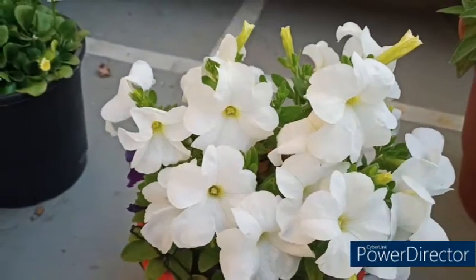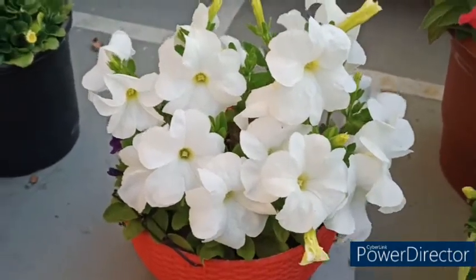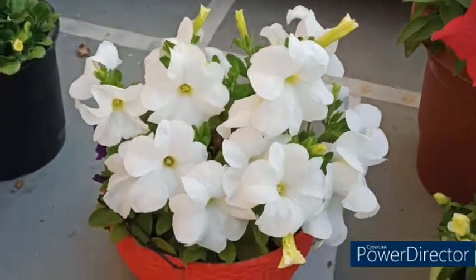Hello friends, welcome back to my channel, Stay Presented Garnier. Look at friends, my petunias have so many heavy blooms.